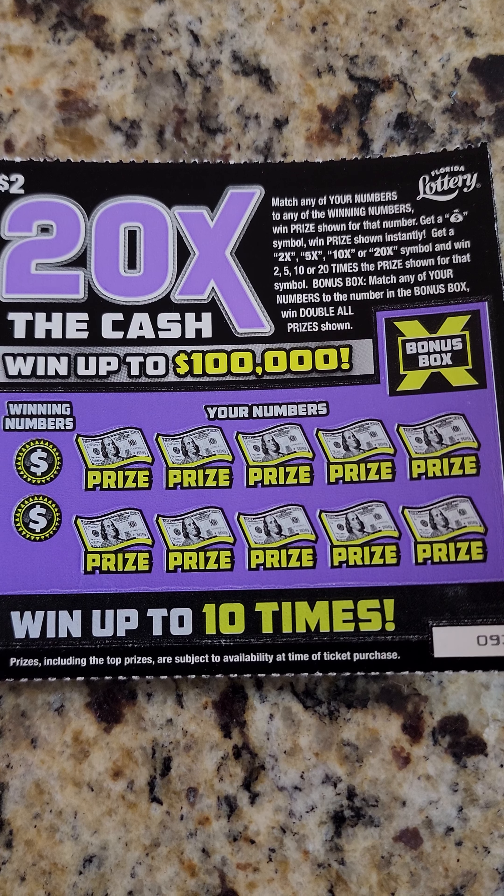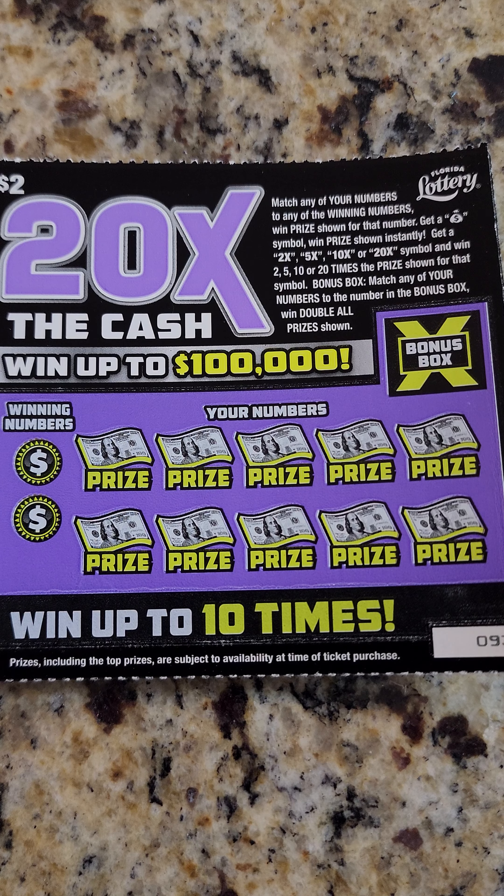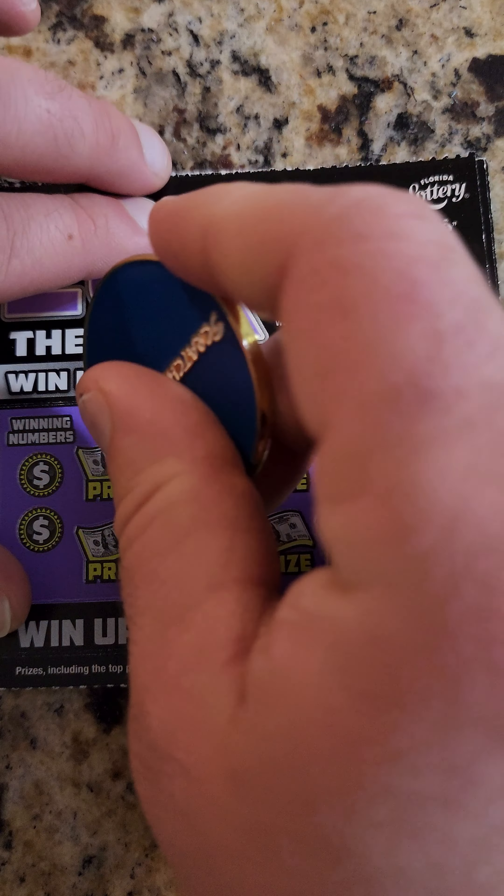Hey guys, welcome to Fun Scratch Tuesday! We are playing 20 Times the Cash from the Florida Lottery. It has one of the highest odds at 4.69 — it's almost equivalent to a one dollar ticket. I got five of these, let's go. You're pretty much looking for the winning number; if you get the money bag you win that price shown, and you've got the 2x, 5x, 10x, 20x, and the bonus box to double all prizes.